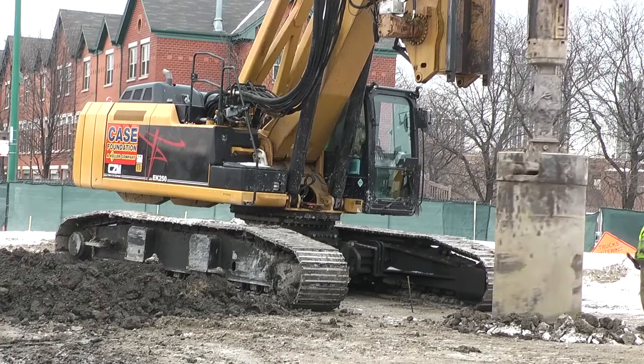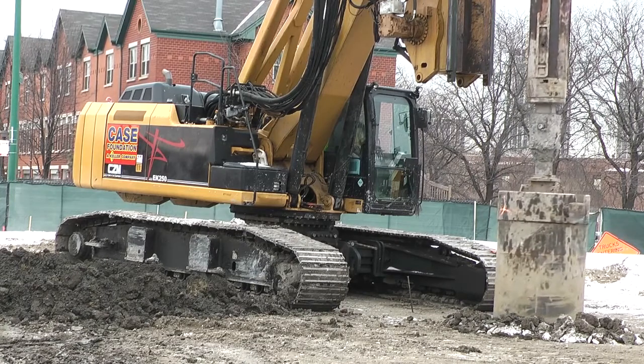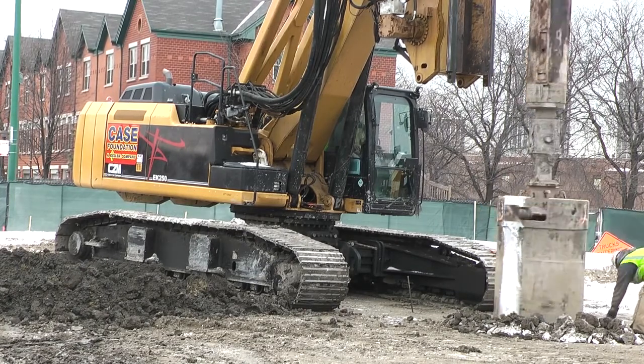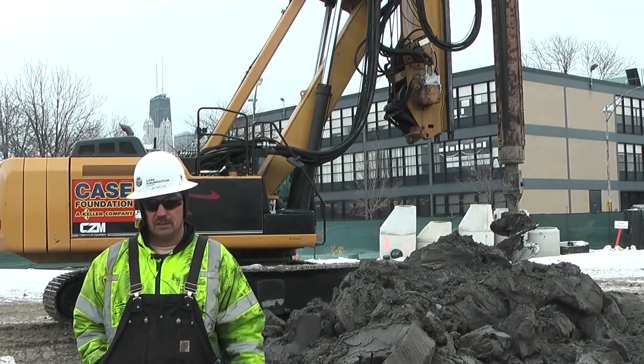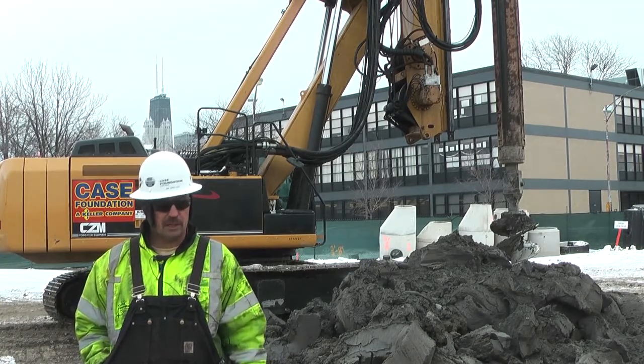Putting the casing in the ground — the protective casing — we like to drill a pilot shaft, put the casing in and twist it down. The EK250 has a lot of forward torque and it seems to twist the tops in the ground real good for us. It's done a great job.